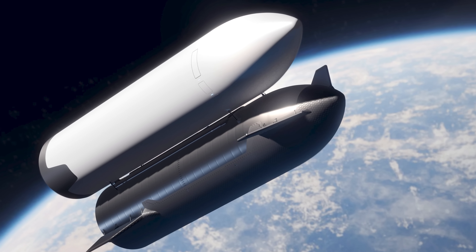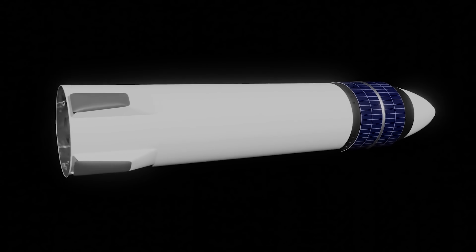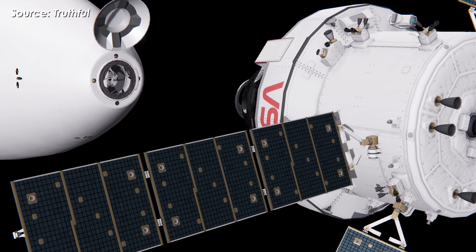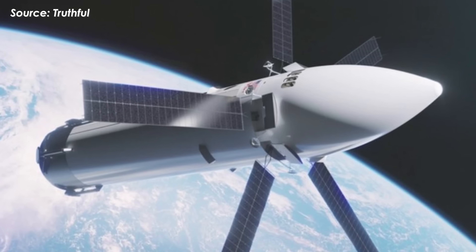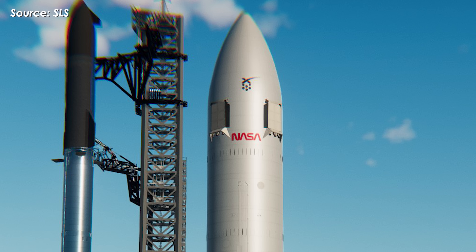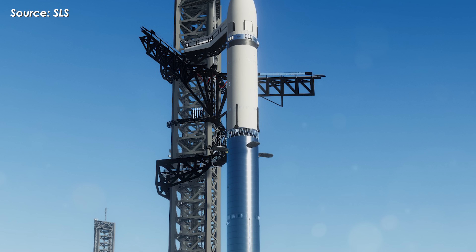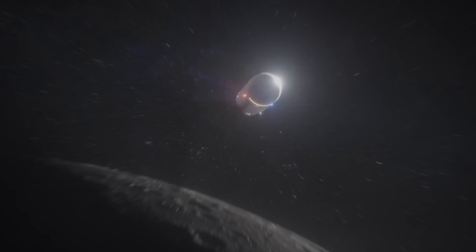Once fully fueled, the HLS will depart directly for lunar orbit, where NASA's Orion spacecraft will already be waiting. After docking with Orion, the astronauts will transfer into the HLS and begin their historic descent to the Moon's surface. But that's still a vision of the future — a moment when all three variants, HLS, Depot, and Tanker, are fully operational and working in harmony.